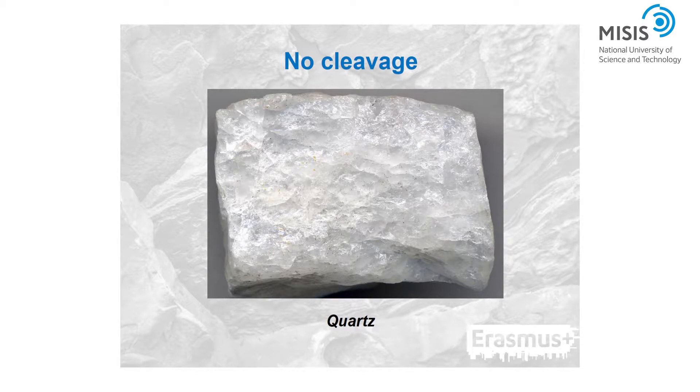On a mineral with poor cleavage, the smooth crystal edges are not very visible since rough surfaces prevail — examples include feldspar and hornblende. If a mineral exhibits cleavage but it is so poor that it is hardly noticeable, it has indiscernible cleavage, as seen in apatite. Minerals with no cleavage never exhibit any cleavage, so broken surfaces are fractured and rough with no smooth surfaces — examples include quartz and cassiterite.